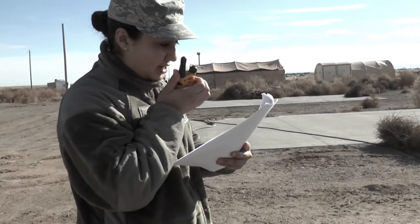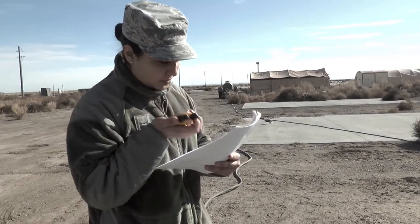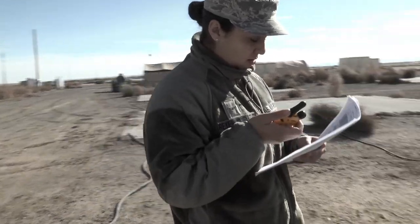Panther 32, this is Blade 01. I have a medevac request, over. Blade 01, this is Panther 32, send it.